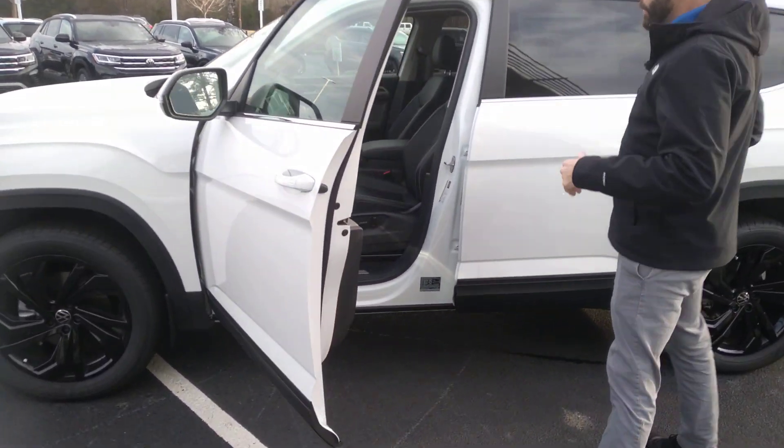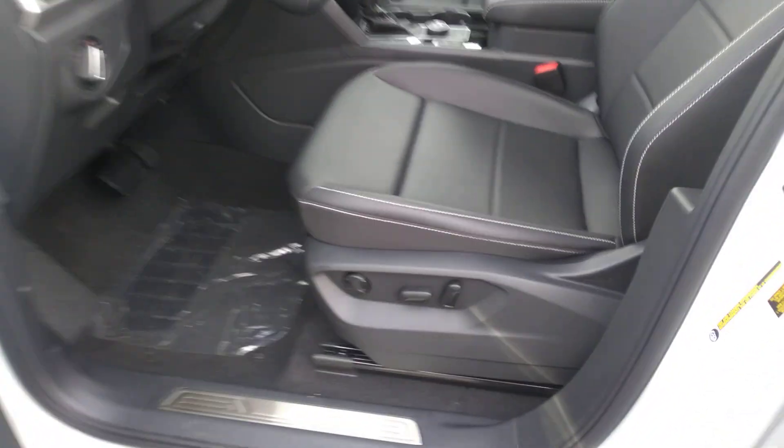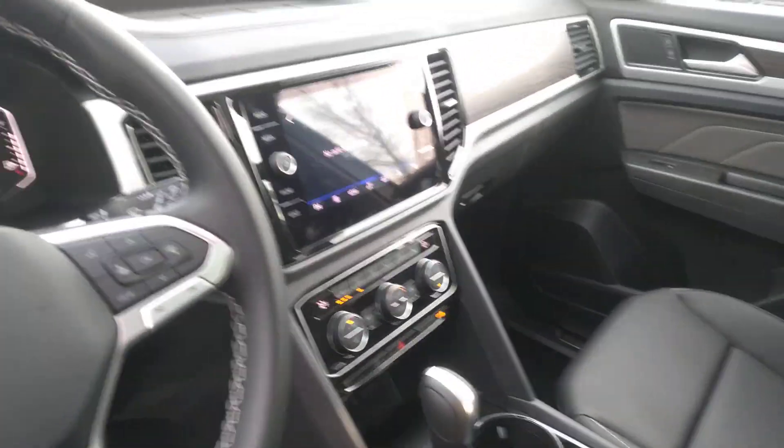Looking at the interior, you do have the gray accents on the door to break up that black interior a little bit. You will have wireless charging in this car, wireless Android Auto, and wireless Apple CarPlay.